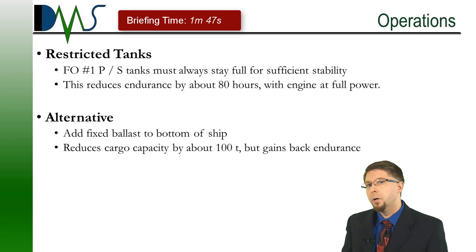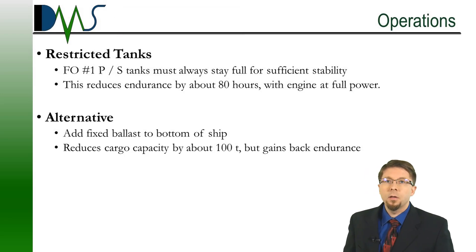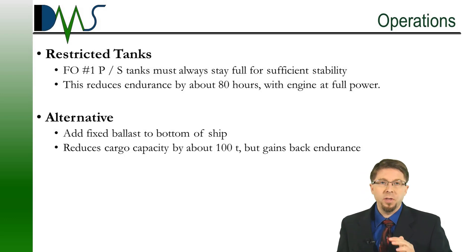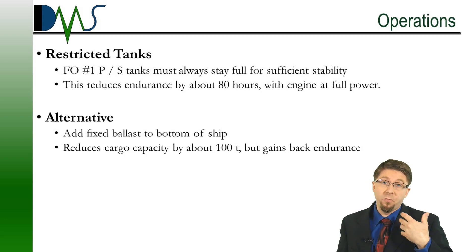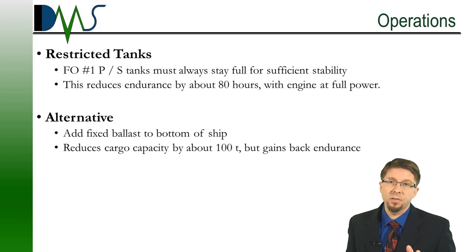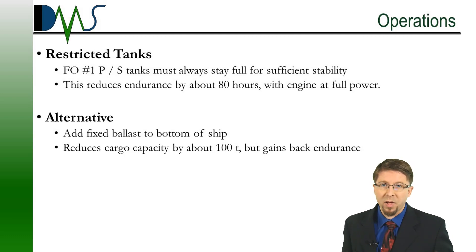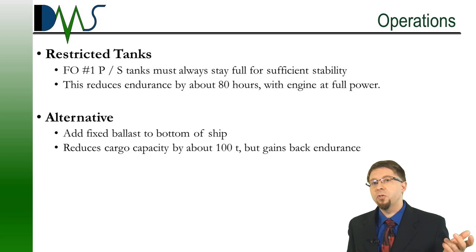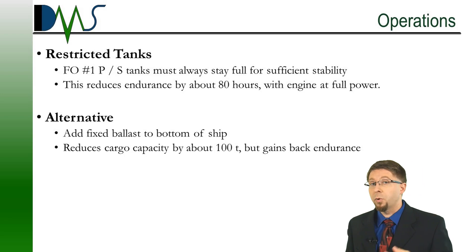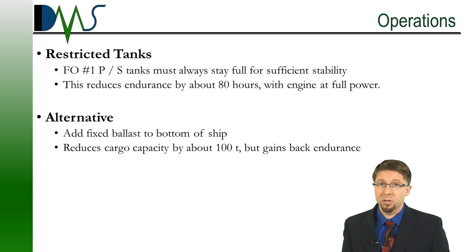From an operation standpoint, this is critical. There was a restricted pair of tanks — to make your vessel pass stability, the fuel oil number one port and starboard tanks, I had to keep them full the entire time. Basically, I'm just using them for weight. Keeping those full and not actually burning them reduces your endurance by about 80 hours, assuming your engines are running at full power. If you don't want to go that route, there are some alternatives. We could look into adding fixed ballast to the bottom of your ship. If we go that route, that is going to reduce your cargo capacity by about 100 tons, but you're going to gain back your endurance. Of course, putting in fixed ballast will require a little bit more engineering and a little bit more construction cost.